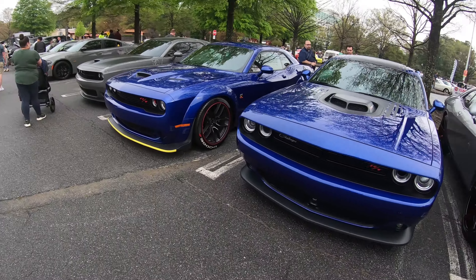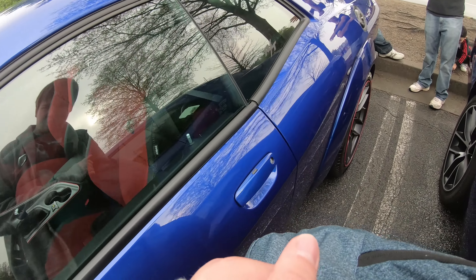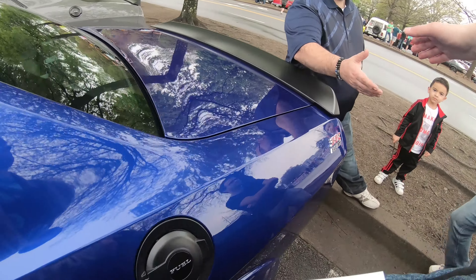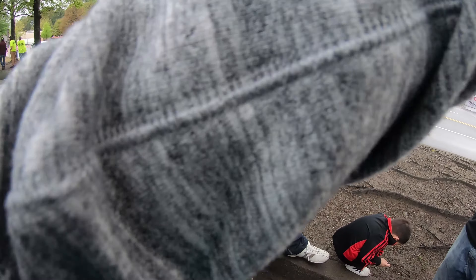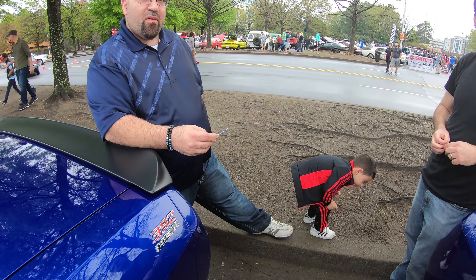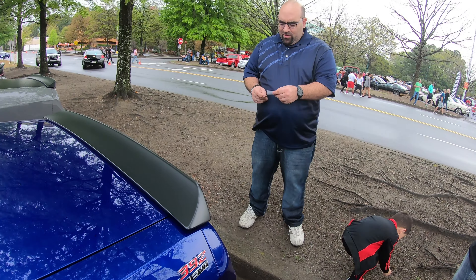Oh, the Shaker! Does this have the big 6.4? Yes. My name is Jake — I reviewed a 5.7 not too long ago, I'd love to see what the 6.4 is like. This is the Shaker too — I love the Shaker. Is it manual or automatic? Manual — six-speed. The Challenger feels like an '80s monster car. Not many cars feel like that. That's the whole reason I bought it — I wanted something that felt old school.